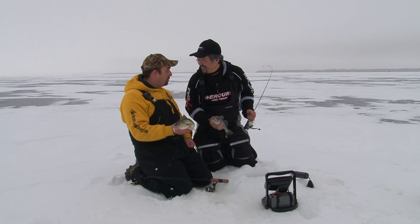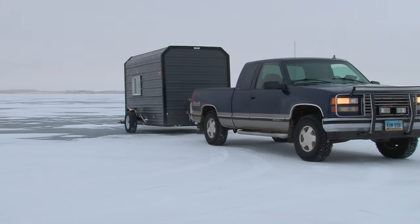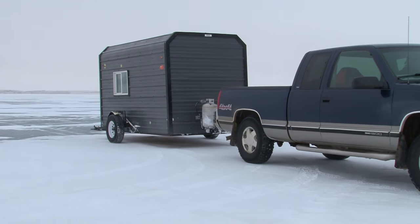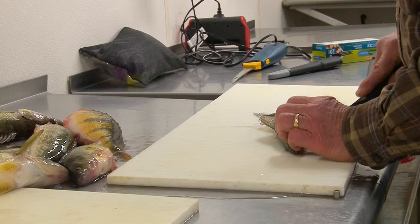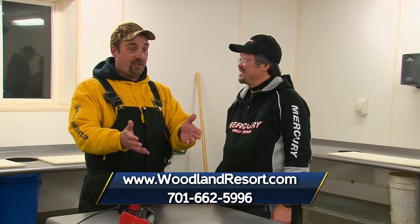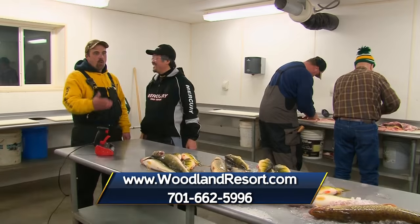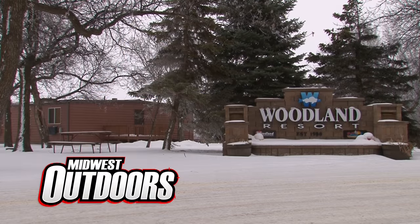I think what we really need to do Ted is get the house here — I'm going to call the boys up and get some customers who are having a slower day to come here. Here we are at Woodland Resort's cleaning house: nice beautiful heated floors, heated everything, electricity everywhere. Here's the best part — you clean your fish, you leave the mess to us. We take care of all the guts. When you're looking for your next fishing trip, look us up on the web at woodlandresort.com. I'm Jeff Katzer, fishing with my good friend Ted Takasaki. Midwest Outdoors will be back after this.